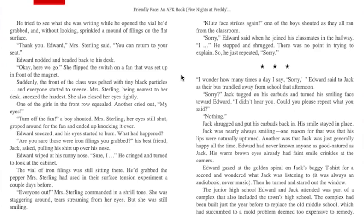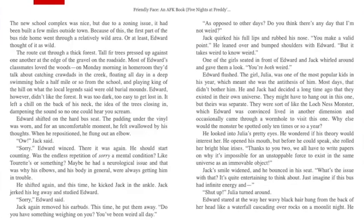Edward had never known anyone as good-natured as Jack. Jack's warm brown eyes already had faint smile crinkles at the corners. Edward gazed at the golden spiral on Jack's baggy t-shirt and wondered what Jack was listening to — it was always an audiobook, never music. Then he turned and stared out the window. The junior high school Edward and Jack attended was part of a complex that also included the town's high school, built just a year before to replace the old middle school, which had succumbed to a mold problem. Due to a zoning issue, it had been built a few miles outside town, so the first part of the bus ride home went through a relatively wild area — or at least Edward thought of it as wild. The route cut through a thick forest; tall fir trees pressed up against one another at the edge of the gravel roadside.